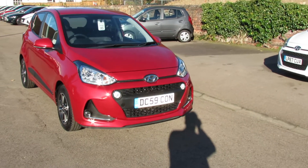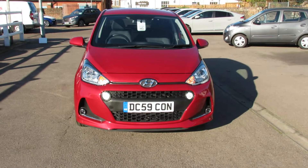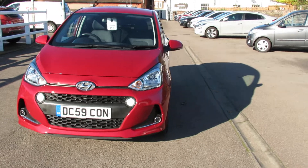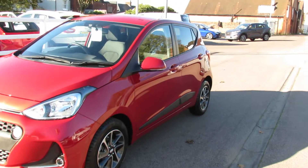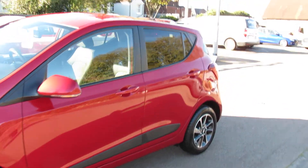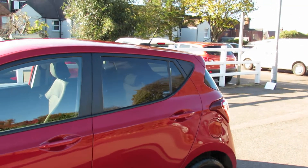Finished in a nice metallic red, we've got daytime running lights and front fog lights. The Premium trim had alloy wheels and you've also got a side rubbing strip. Coming round to the rear, you've also got privacy glass.